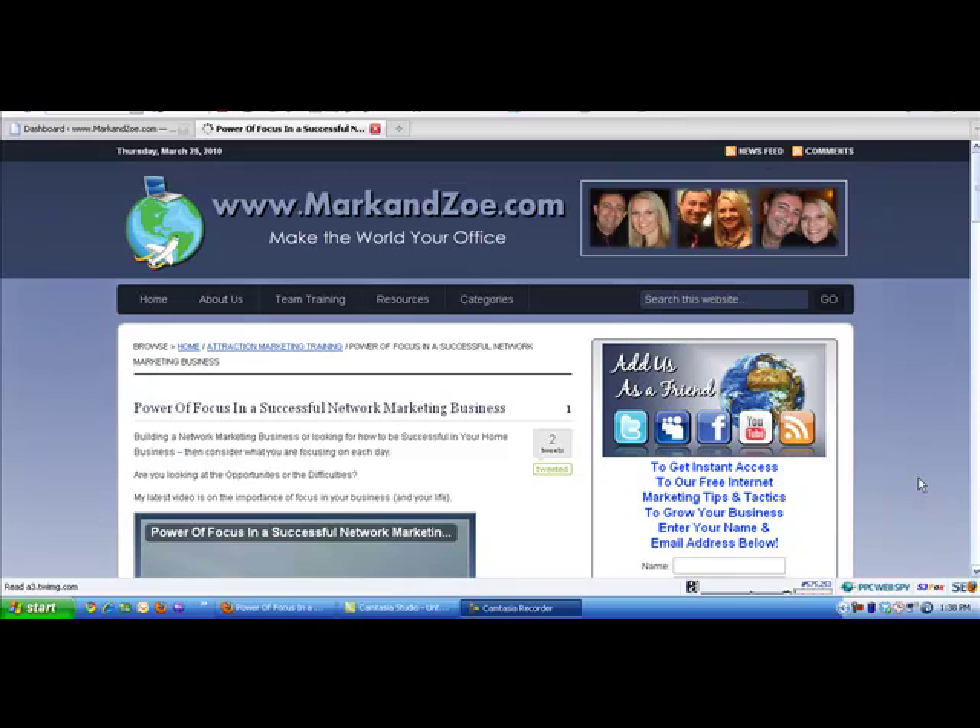I had a message through on Twitter that somebody had been to our site at markandzoe.com and received an internal server error — they just thought I might like to know. I was very grateful, number one, for Twitter for giving me that heads up really quickly that our site was down. Expecting it was something with the hosting account, I thought we could fix it really quickly.